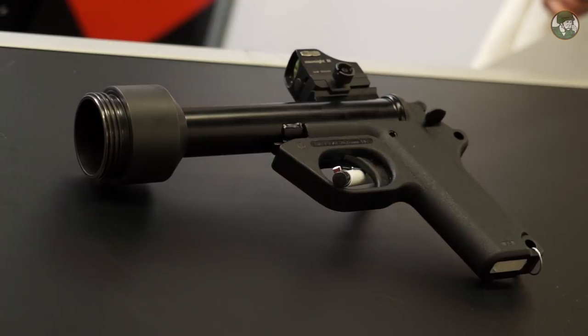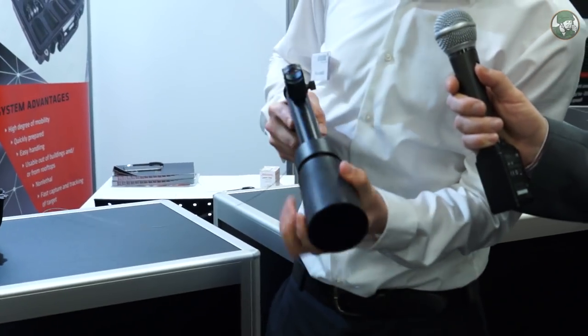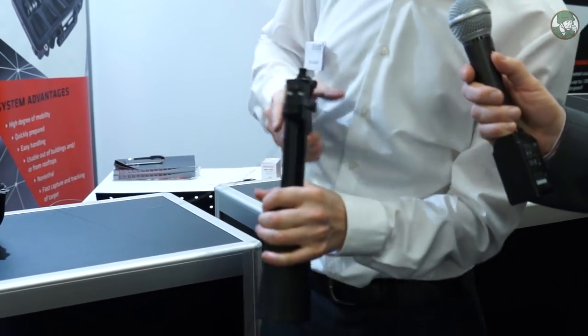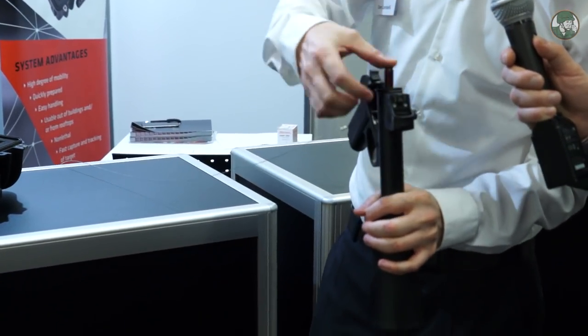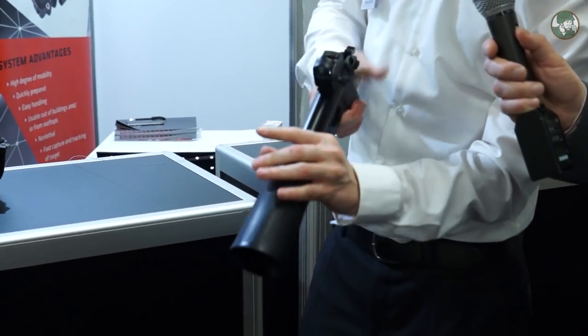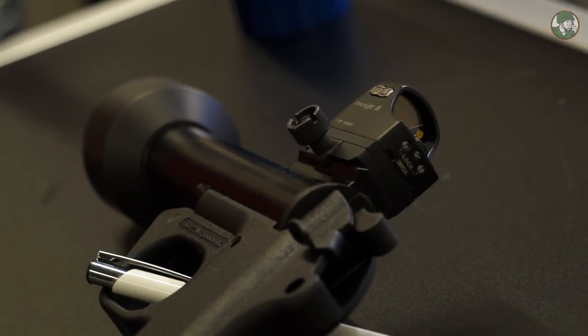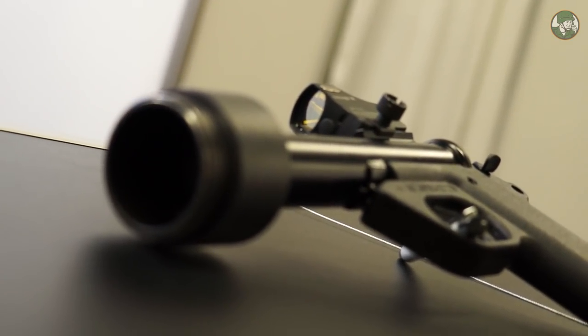Basically, this is the pistol and this cartridge contains the net. The cartridge is screwed onto the pistol and we fire it with a .308 blank cartridge which is loaded here. You cock the hammer and the red dot indicates it's ready to shoot. It is also equipped with a Meopta red dot sight, which makes it very easy for the operator to aim and shoot down a possible threat.